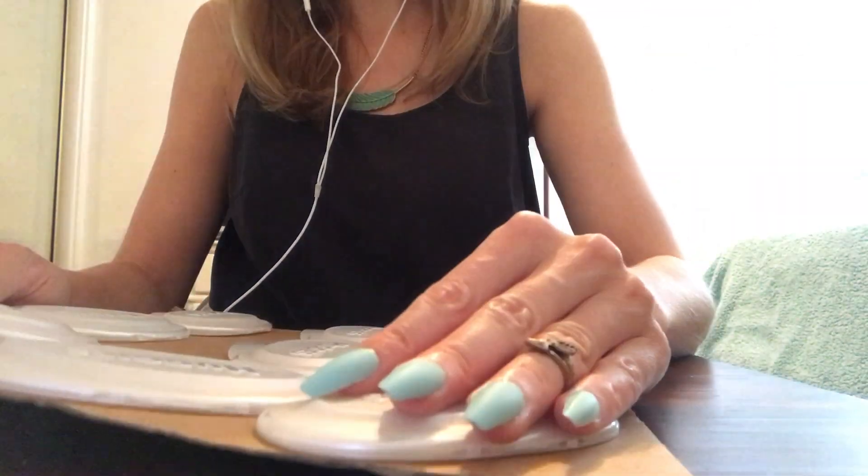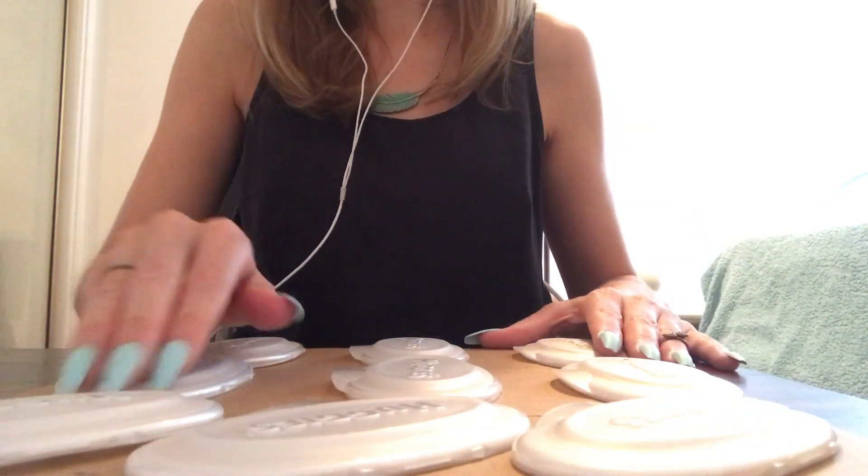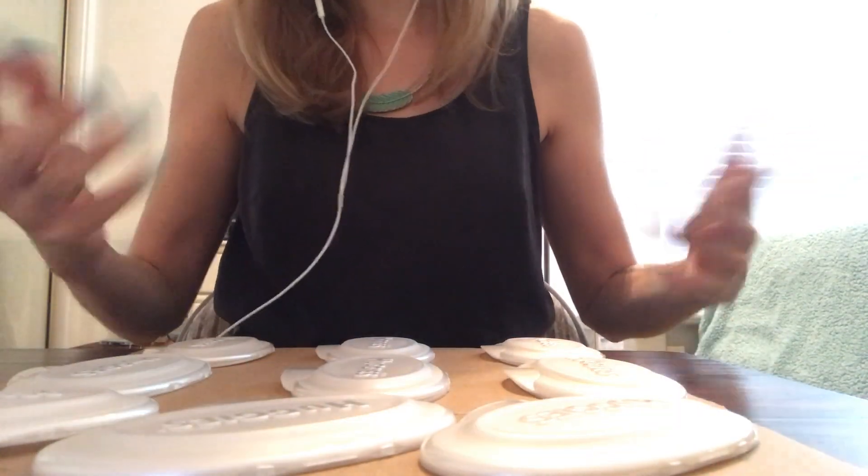Of course she goes through a lot of wipes. And although now they're into potty training, so a bit less, but still.